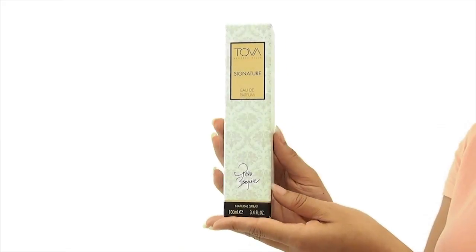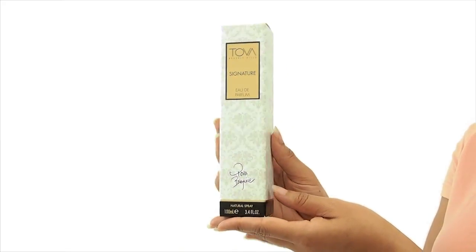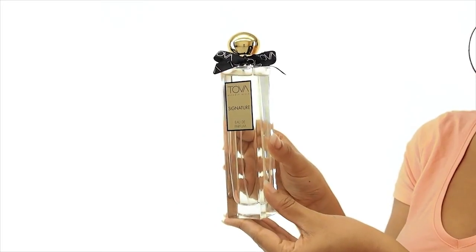Hey everyone, it's Sarah, and today I'll be reviewing Tova Signature Perfume. This is a classic, clean, floral scent, and I love how refreshing it smells. It's filled with Absolute Jasmine,